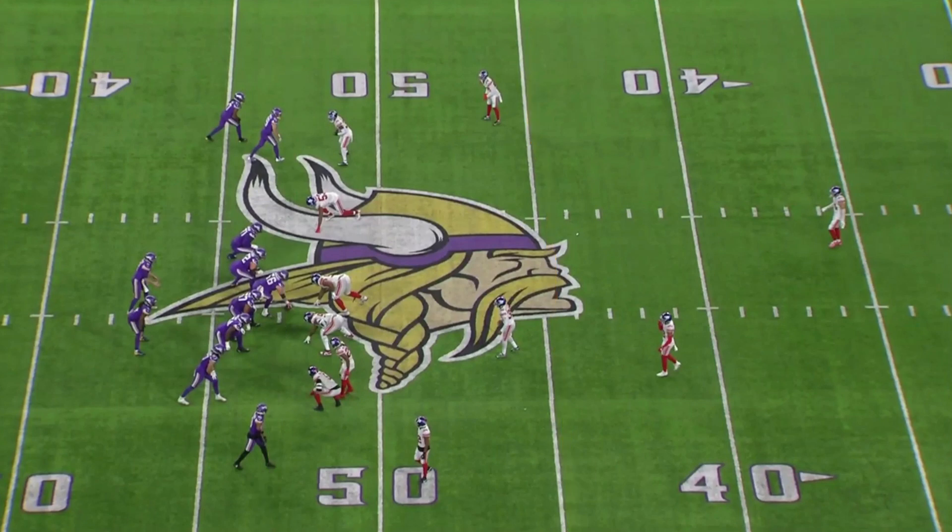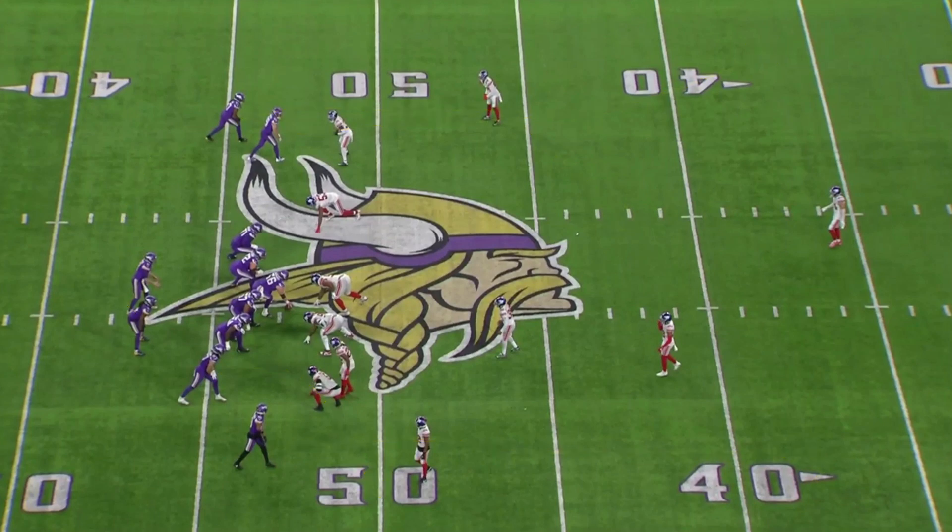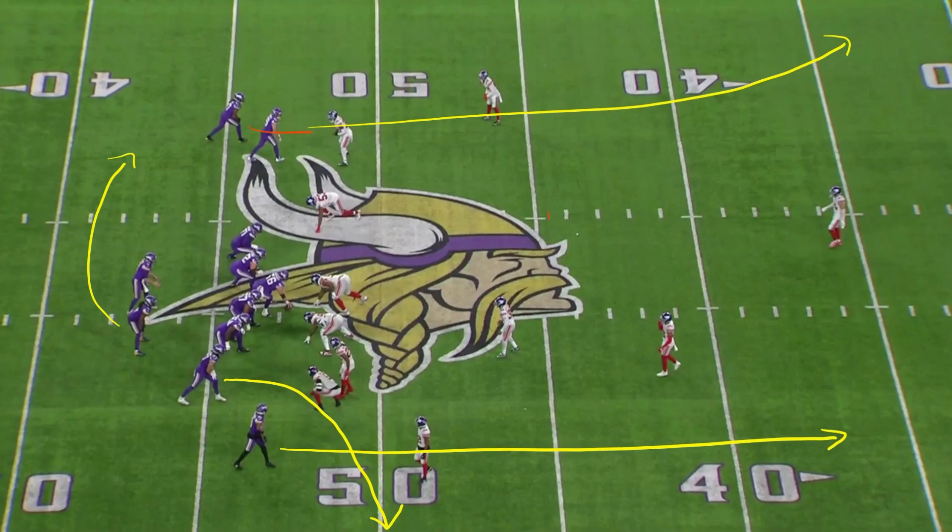I'm going to draw out what the route progressions look like for you, just so you can understand what's going to happen here. You're going to get Adam Thielen running a deep, lazy corner over here. Justin Jefferson is going to run basically a streak. Dalvin Cook is going to block and then release as a safety valve to the left. TJ Hockenson is going to run a deep flat to the right. And then the key component is KJ Osborne, number 17.